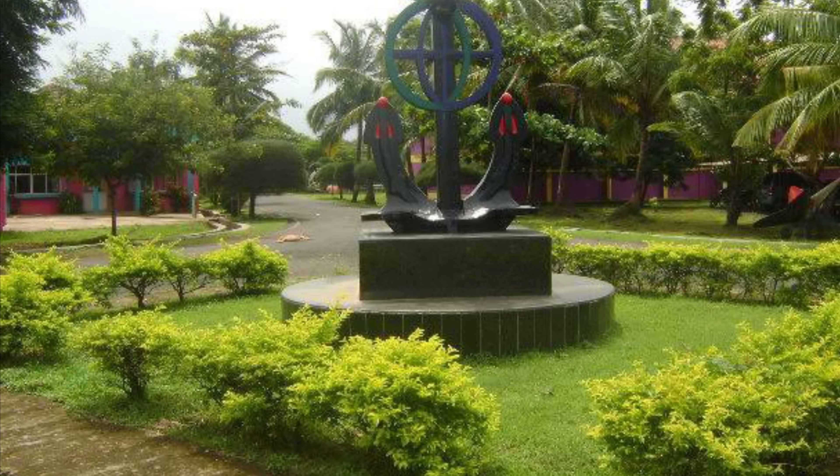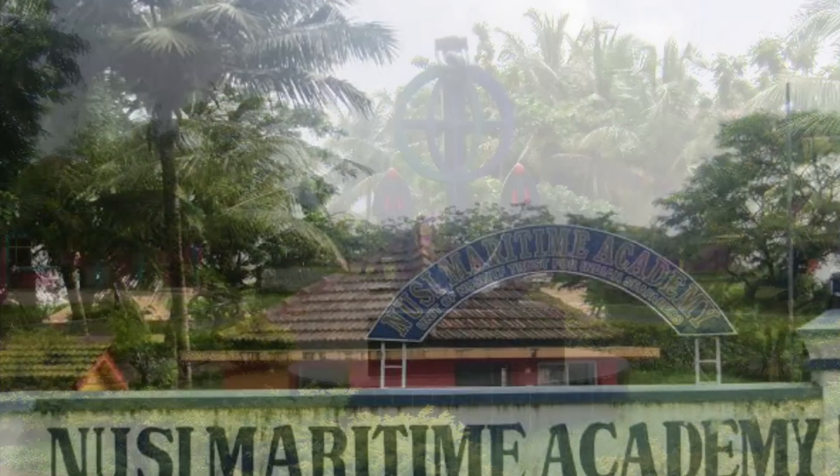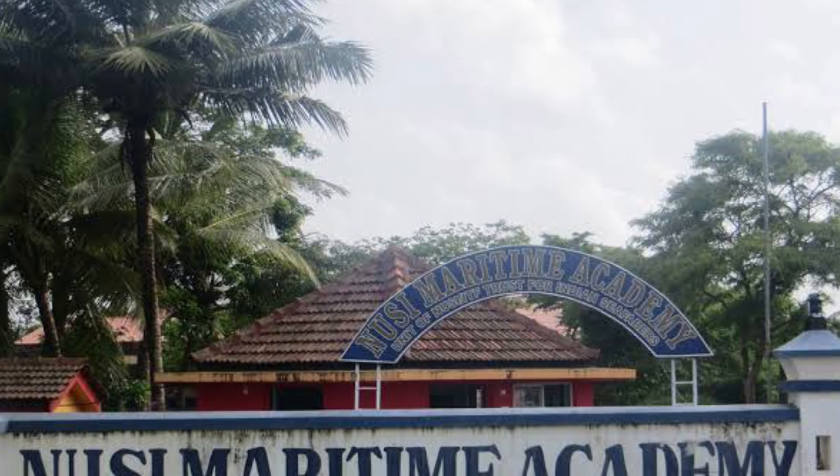The best colleges for the GP Rating Course are NUSI Maritime and Great Eastern Institute. These are the two colleges where you get job assurance.